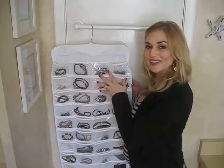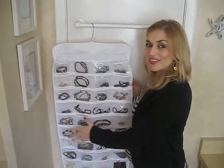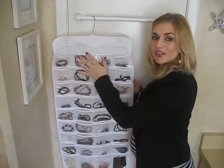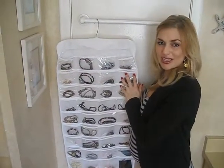Introducing the 72 Pocket Double-Sided Hanging Jewelry Organizer. Conveniently store all your treasured fashion accessories with this hanging jewelry organizer by Meridian Point. The large 72 pocket organizer features individual soft clear pouches that safely hold necklaces, watches, bracelets and more.